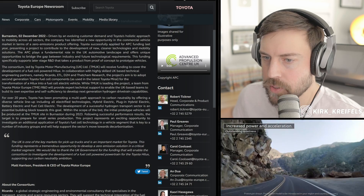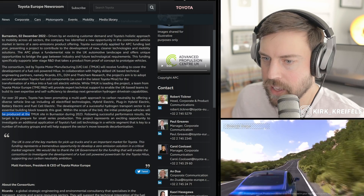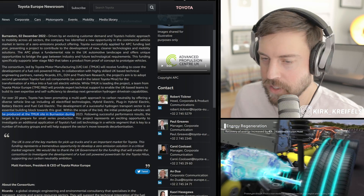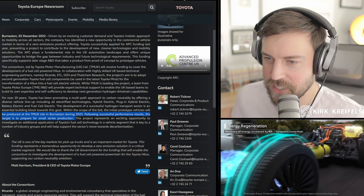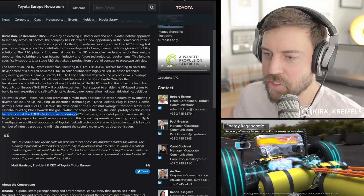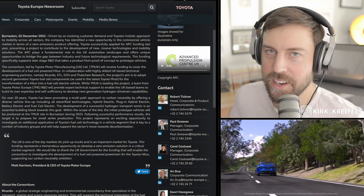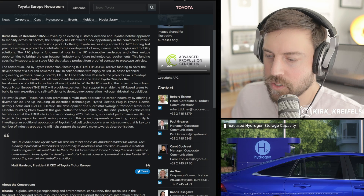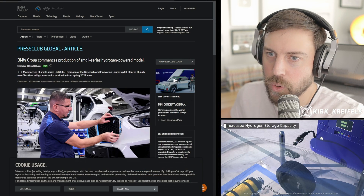The initial prototypes will be built at Toyota Motor UK in Burnaston in 2023. So next year we'll have the Mirai's system inside of essentially a Toyota Hilux, which is pretty cool. Now we're going to switch gears over to BMW.